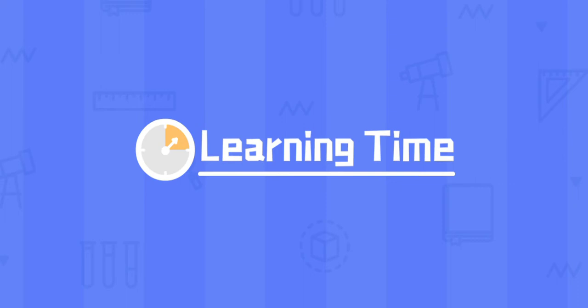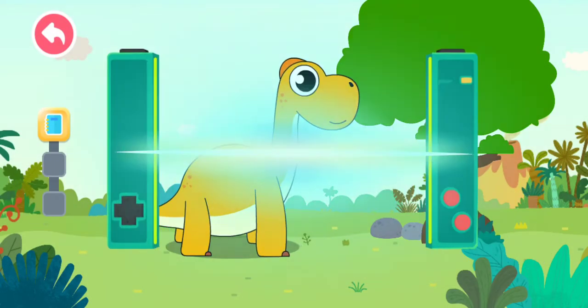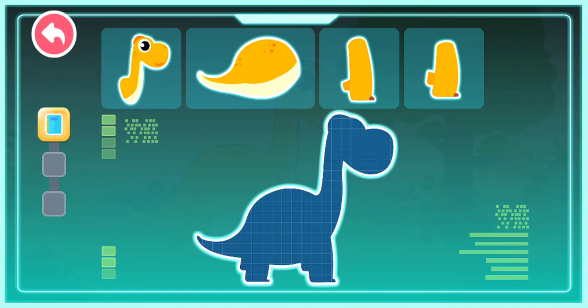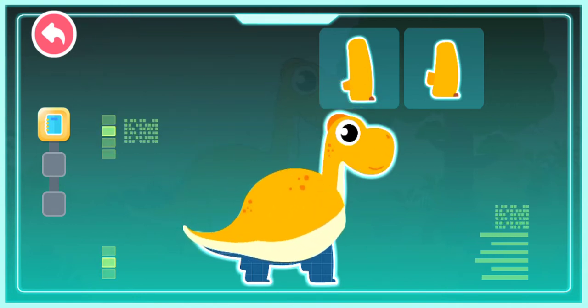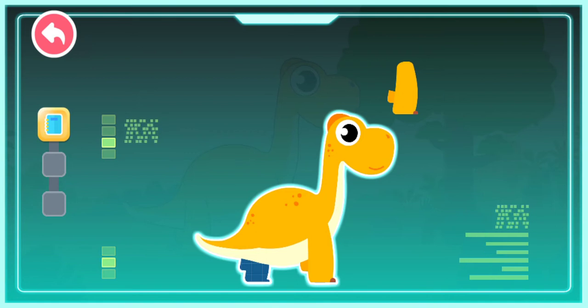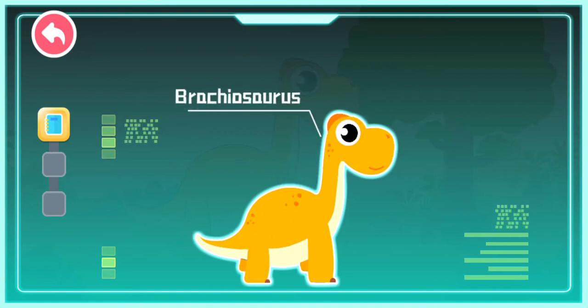Learning time! Smart tablet, activate! A long neck! A body as huge as a mountain! Strong forelimbs! Strong hind legs! Brachiosaurus!